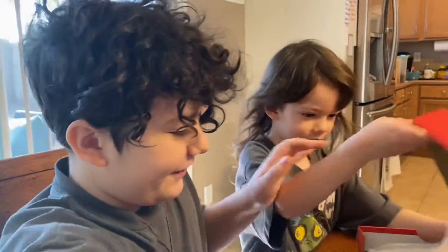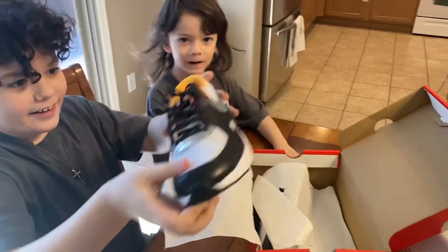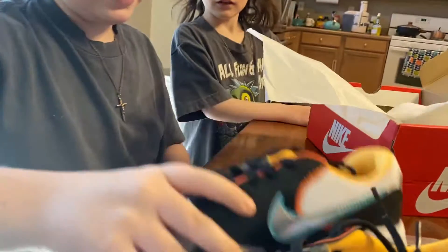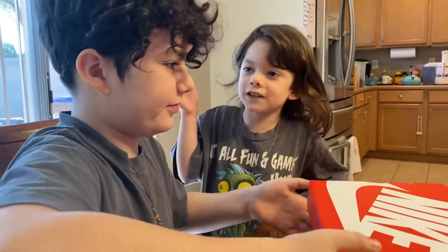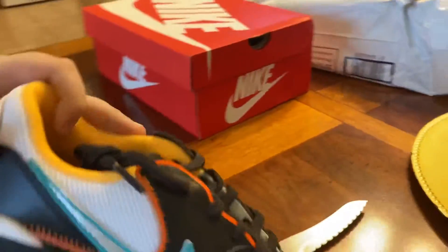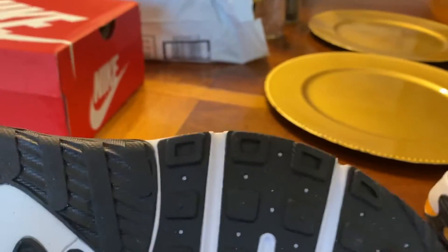Are you ready? Look at that. That's not even orange. These are my shoes. These look really cool, and they have memory foam, I think. Look, they have gel too, right here — you can see they have gel. Real nice texture on the bottom.